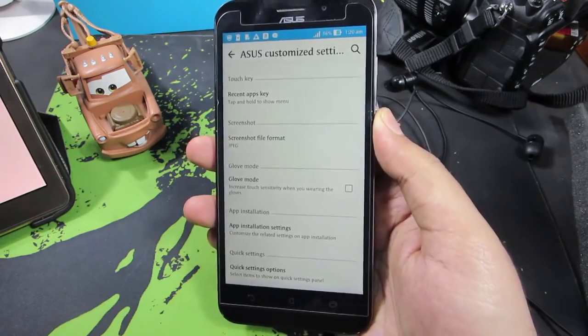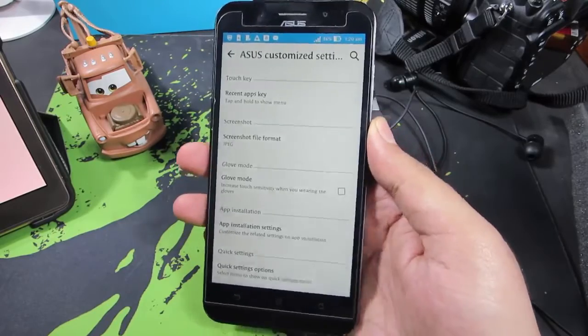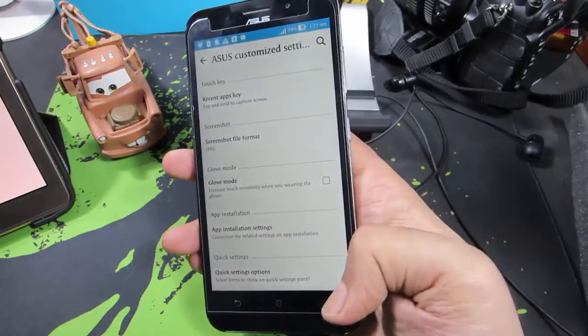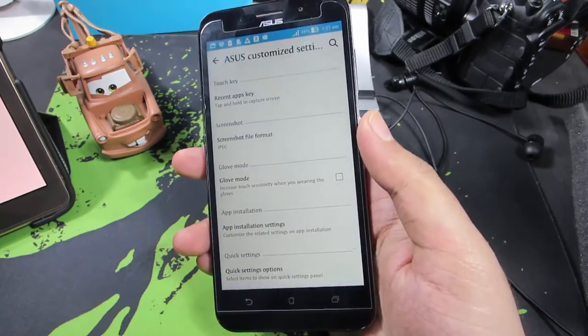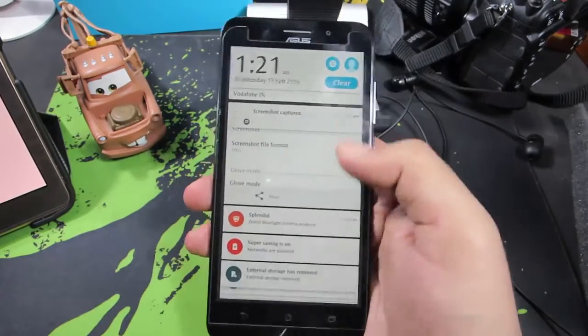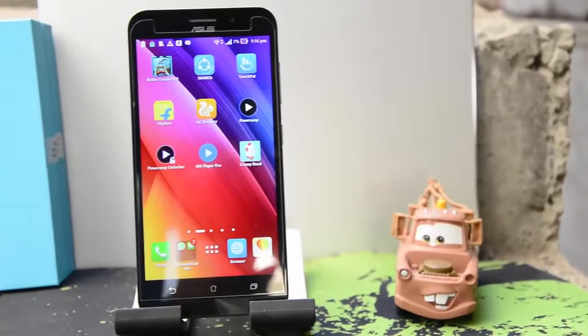Finally, you can take screenshots using the recent button, which is really cool. Go to Asus Customized Settings, select the Recent Tab Key, and choose Screen Capture. From then on, pressing and holding the recent button will take a screenshot of your screen.